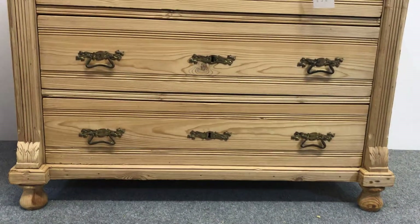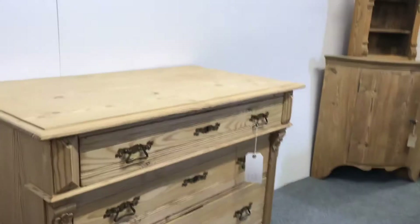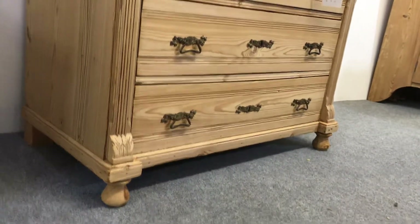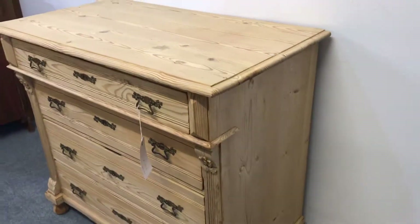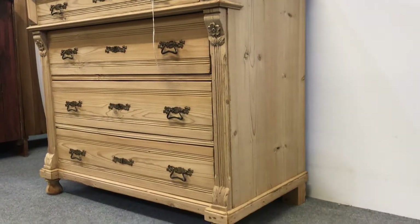I'll just show you those little carvings on the sides as well — very pretty. There are a couple of stains on the top, as you'd expect with old furniture, but that adds character.